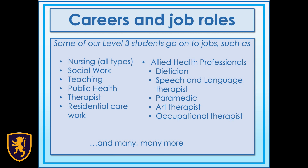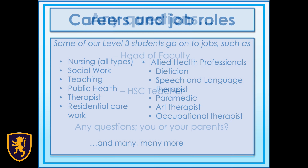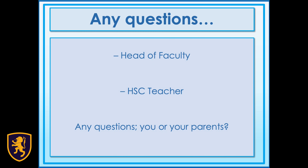And if you think this is the course for you, then why don't you contact myself, Mr Farrell, Head of Faculty, Miss Brenton, the health and social care teacher, or any of the staff here in Social Sciences. Thank you.